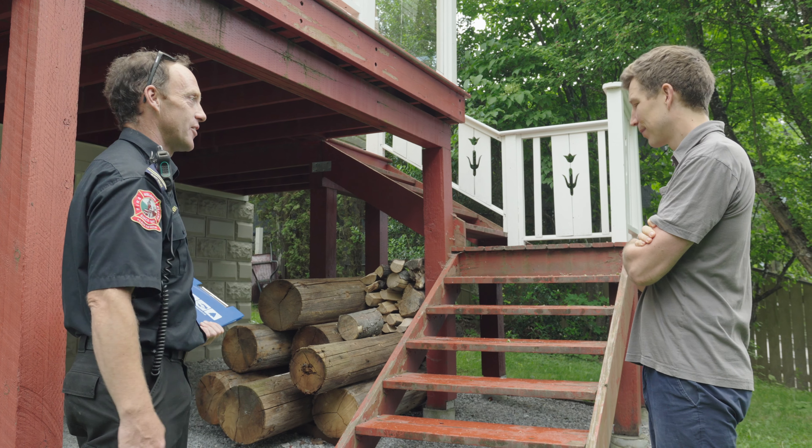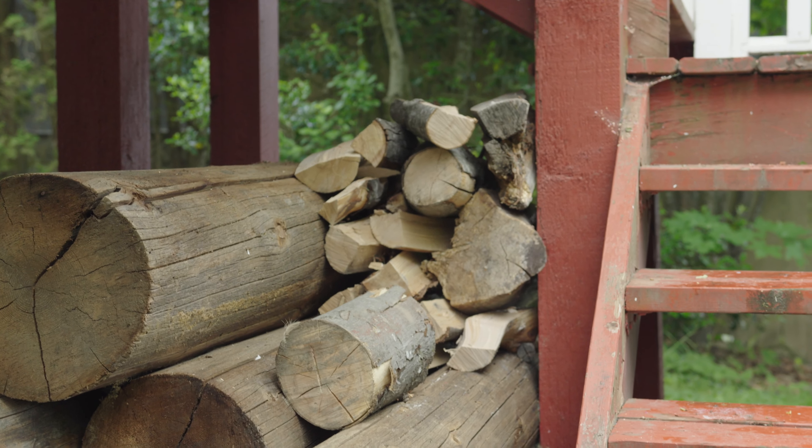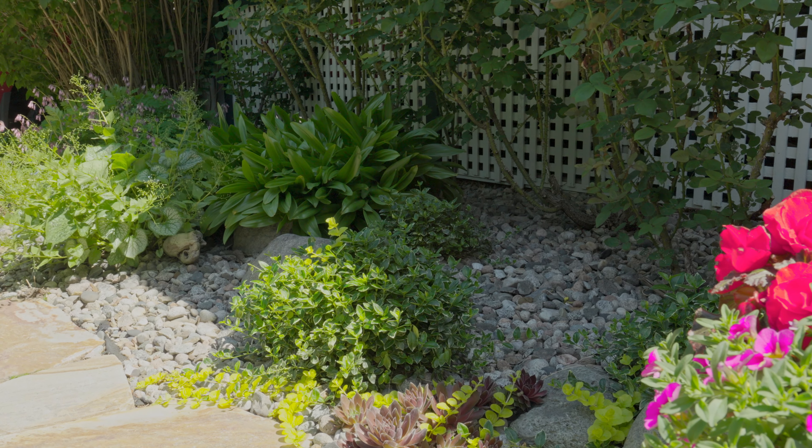FireSmart recommends that all wood and other combustibles, specifically firewood, be stored more than 10 meters from the house. In Nelson this isn't always possible because of our small lots, but what we encourage during FireSmart assessments is to always focus on that 1.5 meters and ensure there are zero combustibles within that zone. For firewood, this might mean seasonally moving your wood — ensuring that during summer there's zero wood adjacent to your house, and during winter when there's no wildfire risk, you might have the wood stored in a more convenient place.